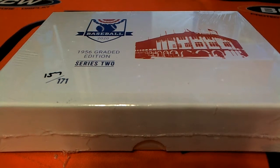I'm going to roll the 2020 Hit Parade 1956 Tops PSA 6 — 56th grade edition, Series 2. Joe R bought all the spots here in 110; this is his box. Let's see what you got, Joe.